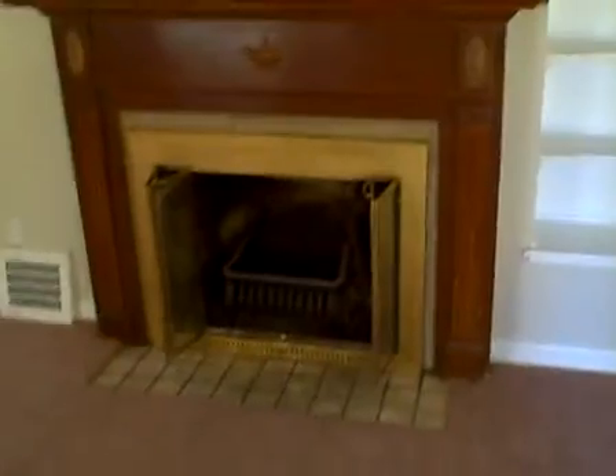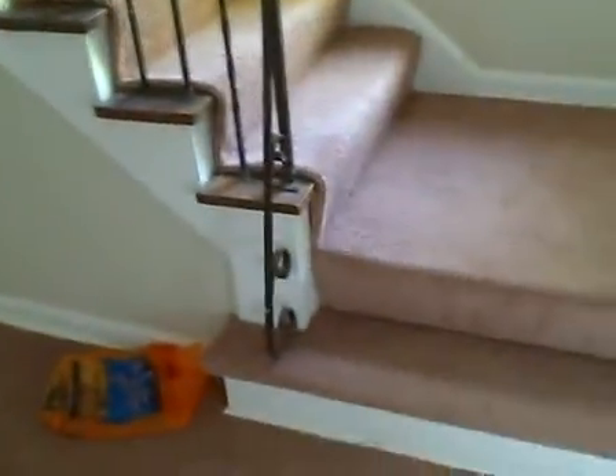Coming inside, the house is pretty nice overall. A nice little setup here. New carpet. There's a little piece of painted brick that fell off.